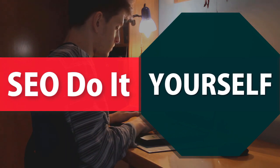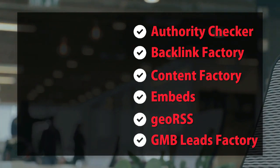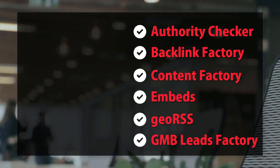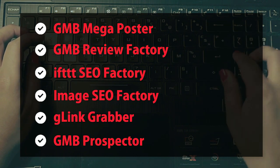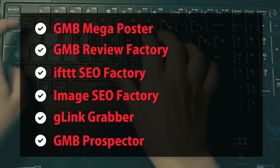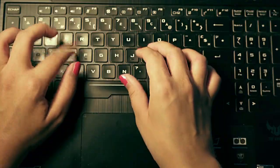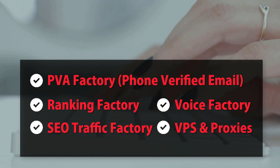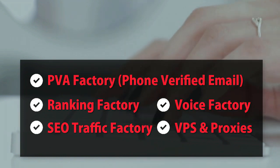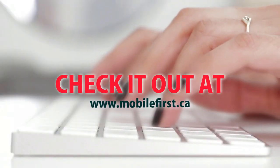SEO do-it-yourself tools: authority checker, backlink factory, content factory, embeds, geo RSS, GMB leads factory, GMB mega poster, GMB review factory, IFTTT, SEO factory, G-link grabber, GMB prospector, PBA factory, phone verified email, ranking factory, SEO traffic factory, voice factory, VPS and proxies. Check it out at mobilefirst.ca.